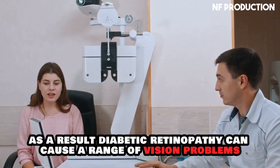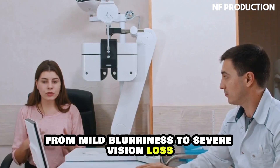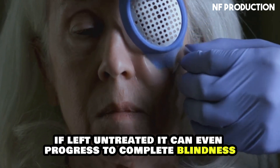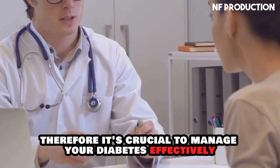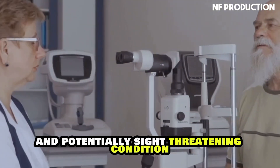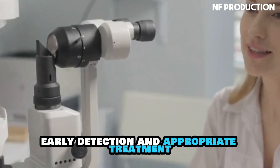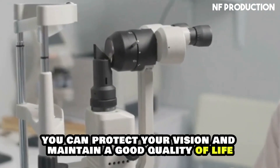As a result, diabetic retinopathy can cause a range of vision problems, from mild blurriness to severe vision loss. If left untreated, it can even progress to complete blindness. Therefore, it's crucial to manage your diabetes effectively to prevent or slow the progression of this condition. With regular eye exams, early detection, and appropriate treatment, you can protect your vision and maintain a good quality of life.